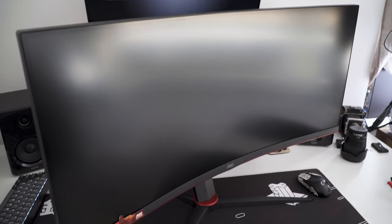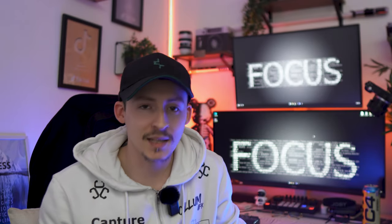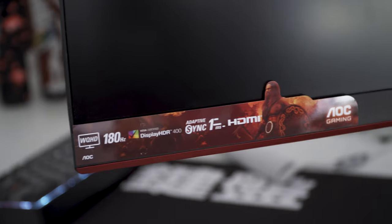Let's actually dive in to see if it is the monitor that you need. But before we start, I just want to say this was sent out by AOC, but they have no input on my thoughts and opinions. Another clarification: this is not an esports monitor — this is for more of your casual gaming sessions. So let's jump into some of the specs and see if they actually live up to their name.